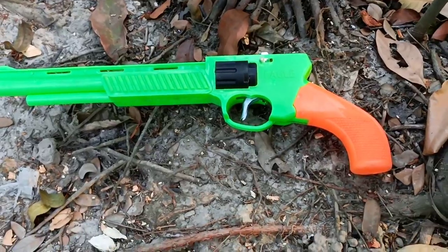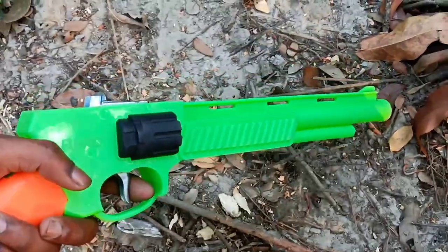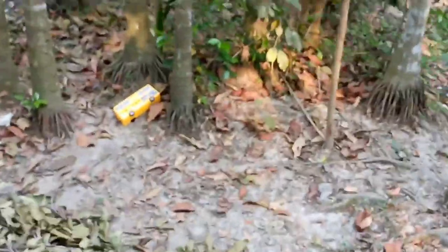Wow! Green and orange! Wow! Look at this! Look at this and look at this! That's amazing! And we can see this... Look at this!